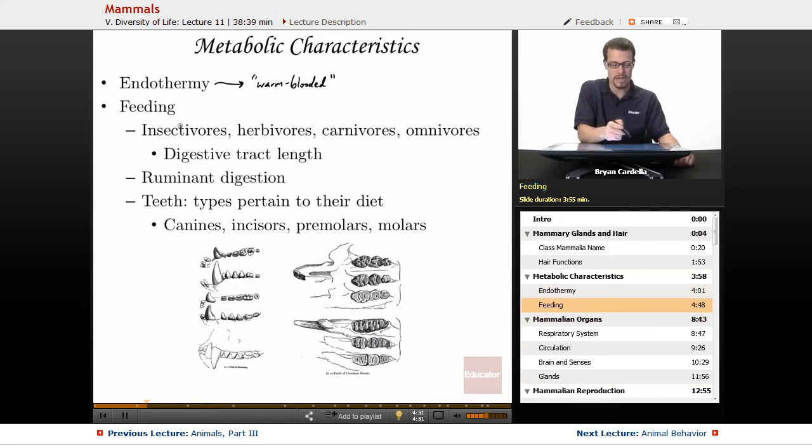In terms of feeding and getting energy, mammals can be insectivores eating insects, herbivores eating plant material, carnivores eating other animals, or omnivores — which is what humans naturally are, eating both animal and plant tissue. Digestive tract length relates to diet: herbivores have a really long intestine because it takes much longer to break down plant material and extract energy from cellulose. Omnivores are in the middle, and carnivores have significantly shorter digestive tracts.